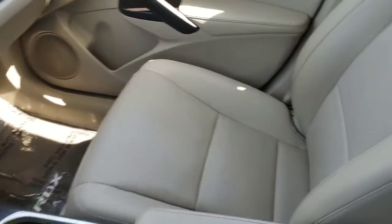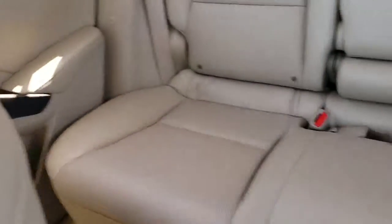Inside the vehicle you'll notice it is equipped with a parchment leather interior. The interior and exterior are really well maintained, and there's a lot of room inside the vehicle as well.